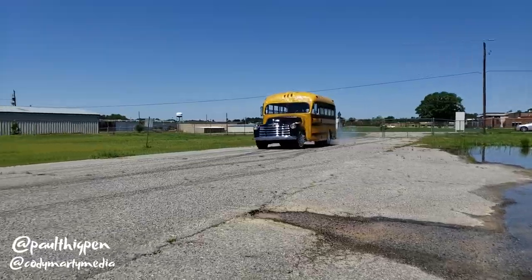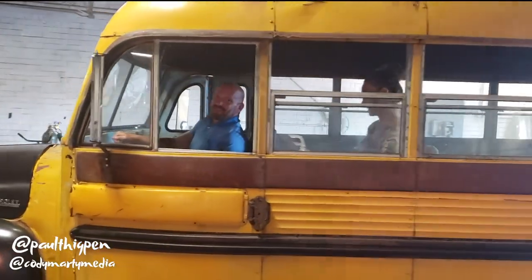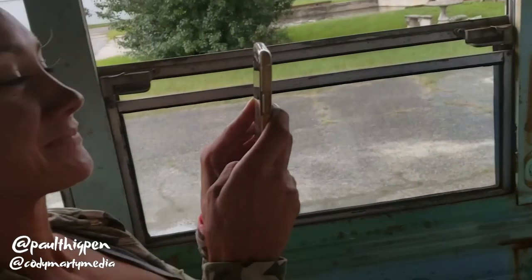It's got an overdrive transmission. You can pull the front tires off the ground — it's a real bus. Dangerous!